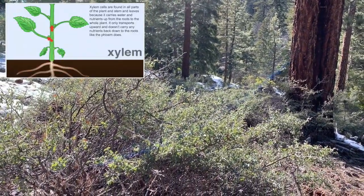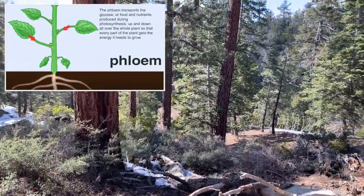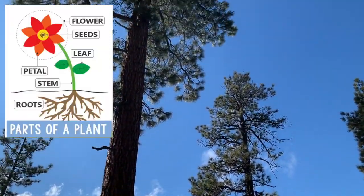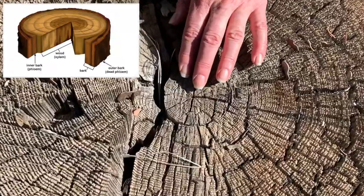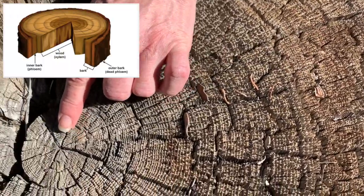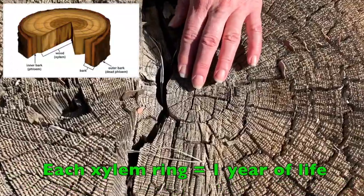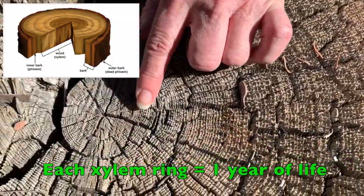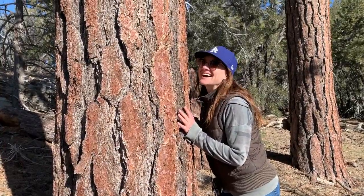Today we've learned about the xylem and how it pulls up the water and nutrients from the soil, up the stem or the trunk, to the rest of the plant. We learned about the phloem, which carries the food — the glucose from photosynthesis — all over the plant so every part gets the energy it needs to grow and survive. And one last fact: the reason we can count how old a tree is from the rings in the trunk is that xylem tissue lives for exactly one year, so each ring of xylem represents one year of the tree's growth. Isn't that cool!